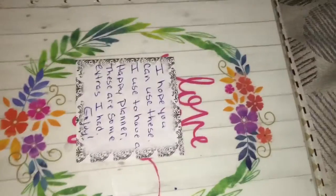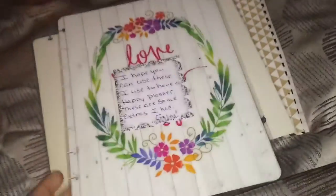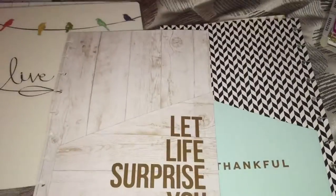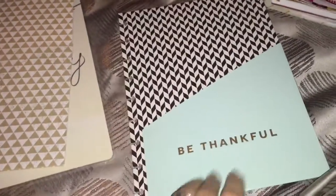Oh my gosh, she sent me covers for my Happy Planner! Look at that — that is so cute, thank you so much! She gave me a pocket folder — 'Be Thankful.' I was actually making them myself because I didn't want to go spend money buying them. This is so thoughtful. My planner is right here because I just did the Plan With Me. I bought it with this cover on it, but I can change it now!